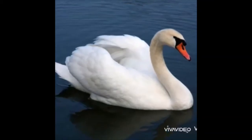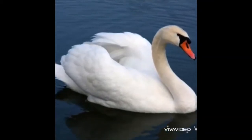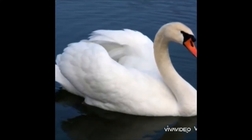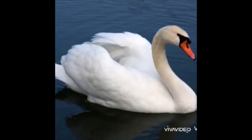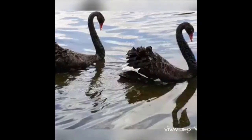It has an orange beak and strong wings. They lay eggs at the edge of the water. Swans can swim very silently in the water. In some places, we can see black swans too.